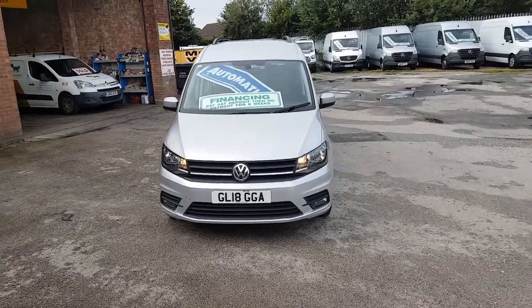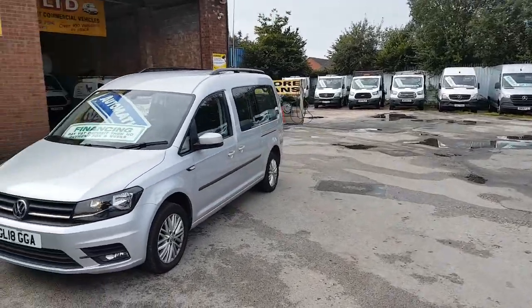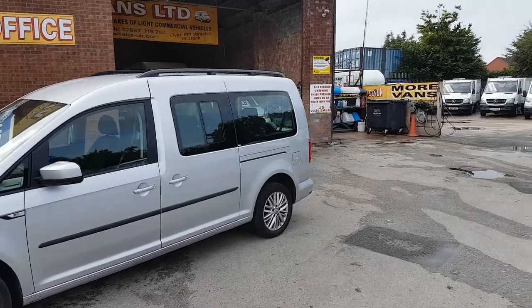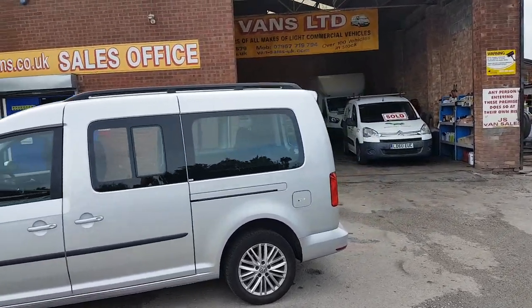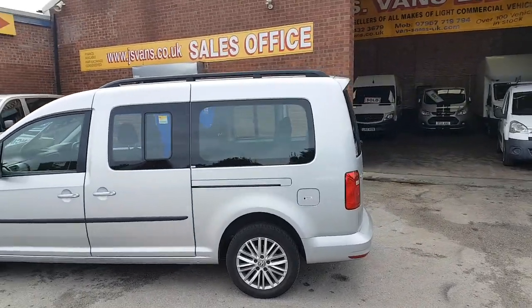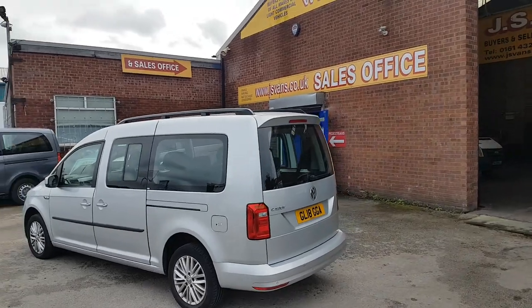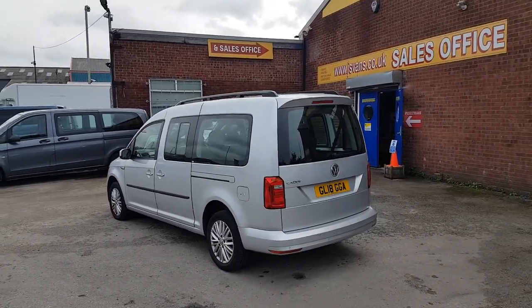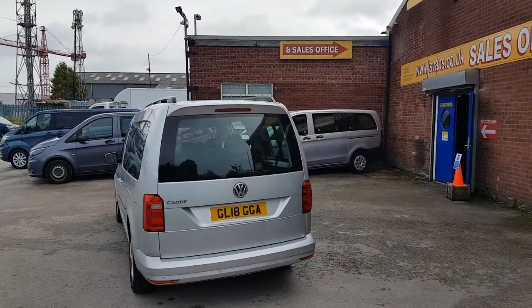Welcome to Janus Commercial Van Sales Limited. This one is the VW Caddy MPV — the seven-seater extra long wheelbase automatic minibus. It's a seven-seater MPV, new shape, Euro 6, automatic, extra long wheelbase. It's a 2018.